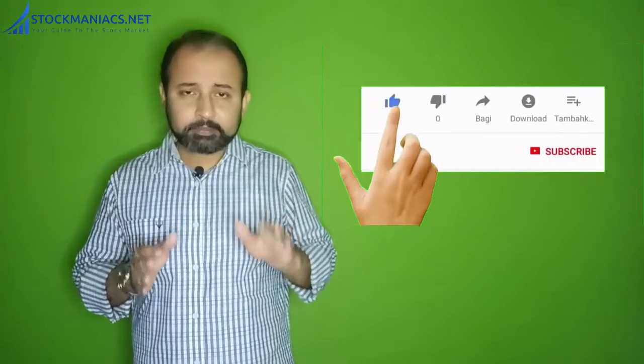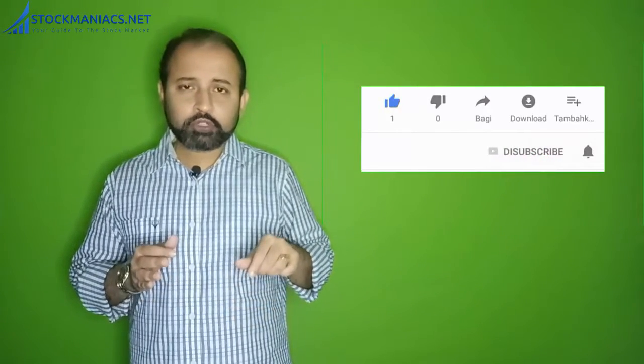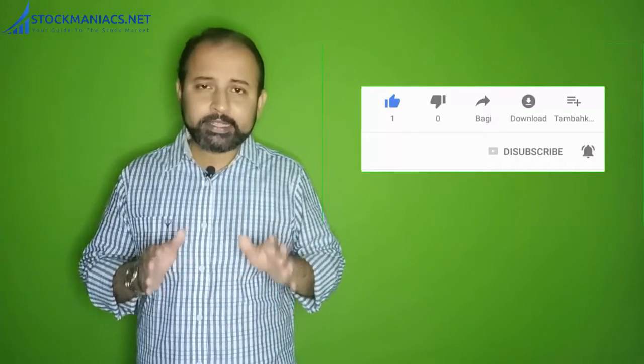Dear friends, if you are not already subscribed, please do subscribe because I will come up with certain videos on stock markets every week — I'll try to come up with two to three videos a week. So if you are not already subscribed, do hit the subscribe button and also hit the bell icon, because in that case you will be getting my next video updates instantly.